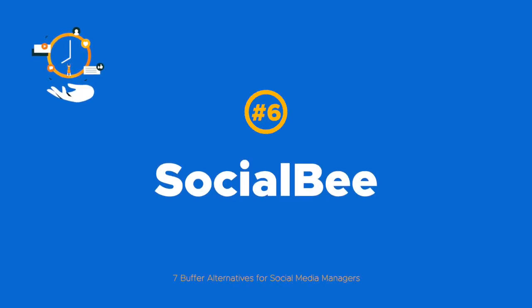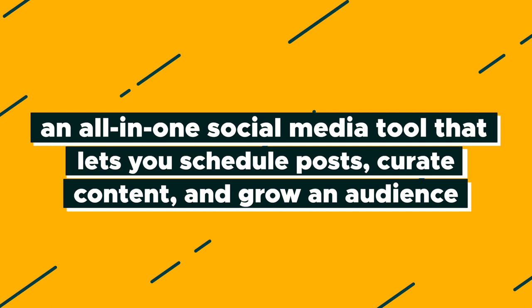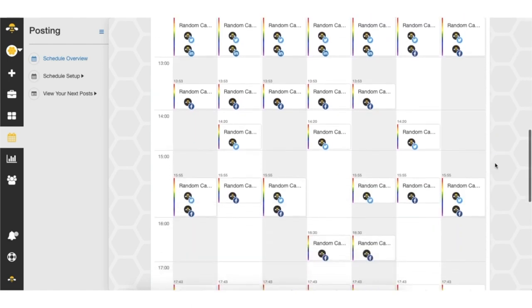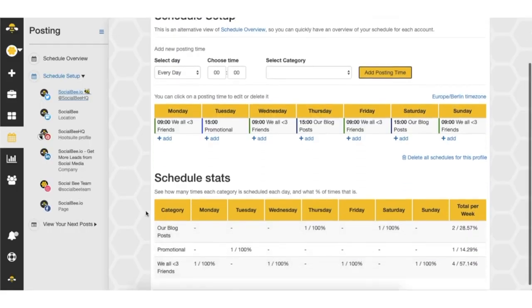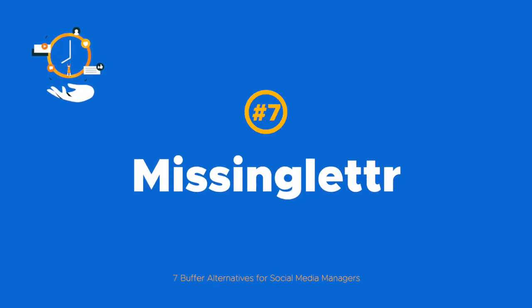Next is Socialbee, one of our past deals and a Sumo-Ling favorite. Socialbee is an all-in-one social media tool that lets you schedule posts, curate content, and grow an audience. Category-based scheduling means you can make sure you're evenly posting about the topics you or your clients care about and building evergreen posting into your workflow.